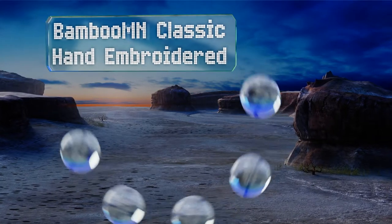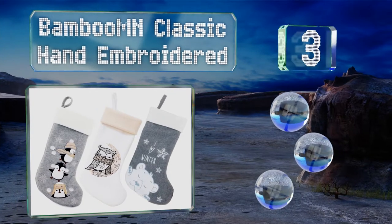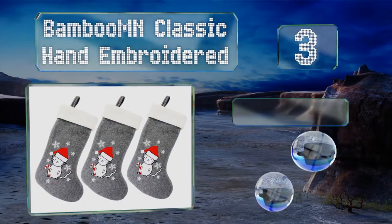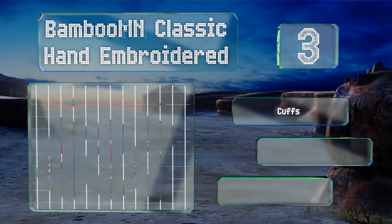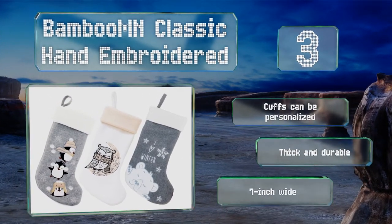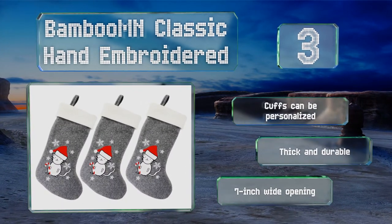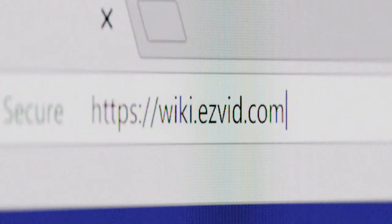Nearing the top of our list at number three, the Bamboo MN Classic Hand Embroidered is a suitable option for families with multiple children. This set of three features endearing critter images accented with snowflakes and sequins, and it boasts a subtle, soothing palette of colors. The cuffs can be personalized and they're thick and durable with a seven-inch wide opening.